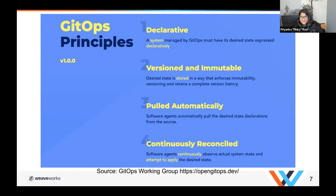The third principle is that software agents automatically pull the desired state declarations from the source — something that is continuously listening to the source and seeing what the desired state is. The fourth principle is that software agents continuously observe actual system state and attempt to apply the desired state. Something such as Flux would be continuously observing your changes, applying those changes, and making sure that what you actually desired is what's actually applied — that's the whole automation part.